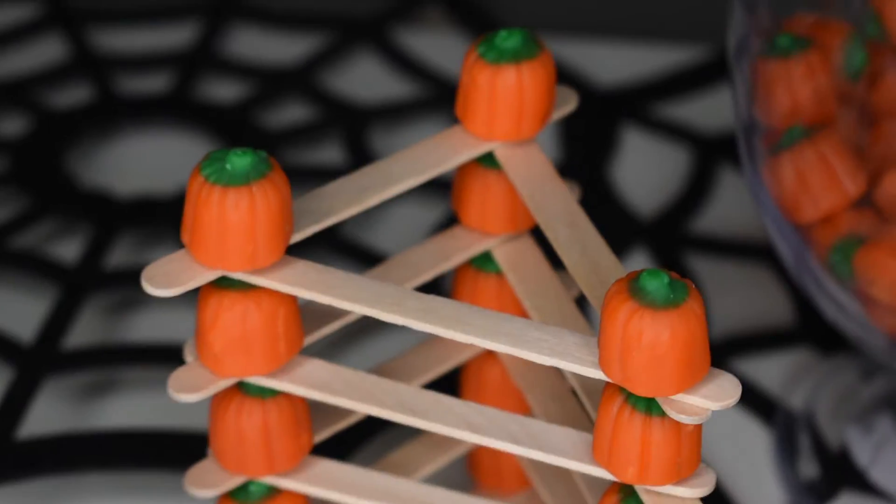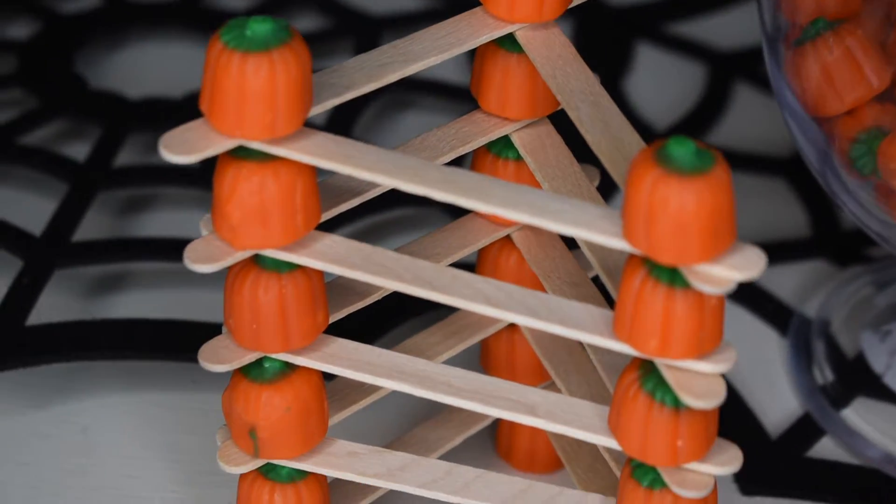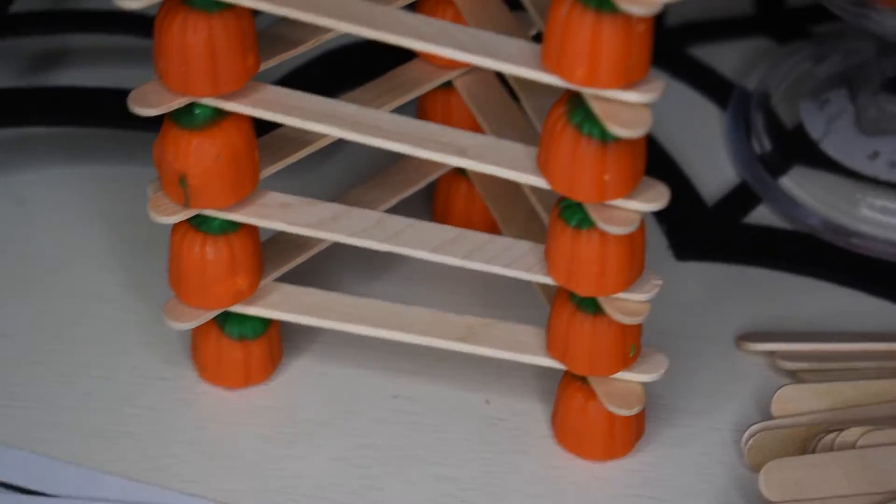The next step challenge we're going to do is Pumpkin Paradise. You will need candy pumpkins and craft sticks. I prefer the jumbo size just because they're easier for the little kids, but I am going to try it today with the smaller craft sticks.